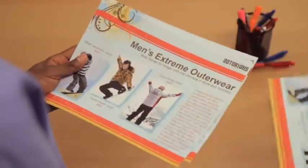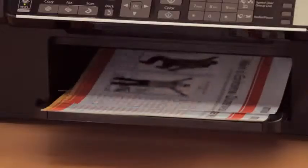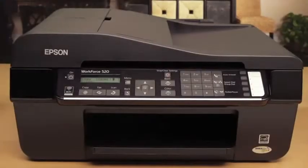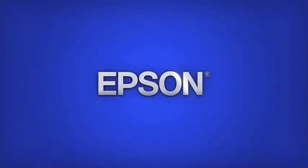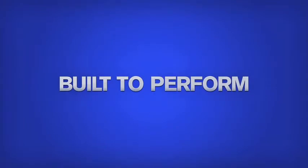Stunning images. Instant dry ink technology. Best-in-class speeds. The high-performance Epson Workforce 520 keeps your business running at full speed. Epson. Built to perform.